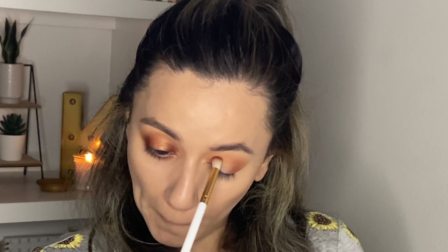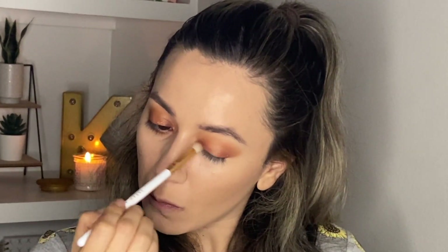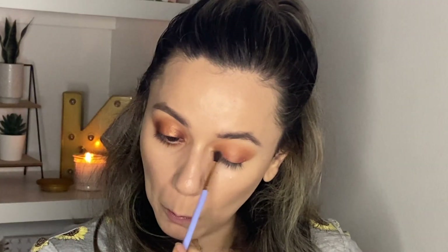Now we're going to repeat the same process on the inner corner — grab a little bit of Tough and put it on the inner corner, making sure not to close it all the way. Leave some space in the center where we're going to place the shimmer. Back in with the second brush with no product to blend, then back with the first brush again.